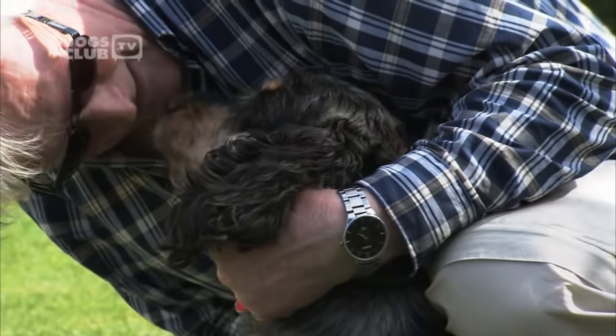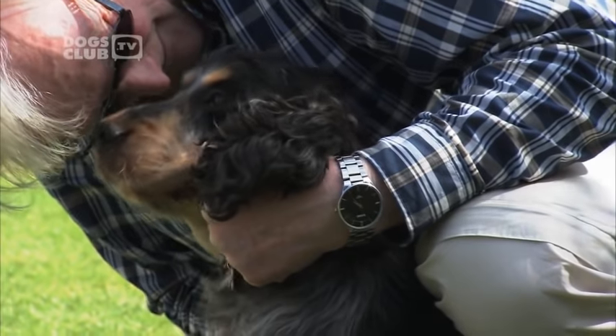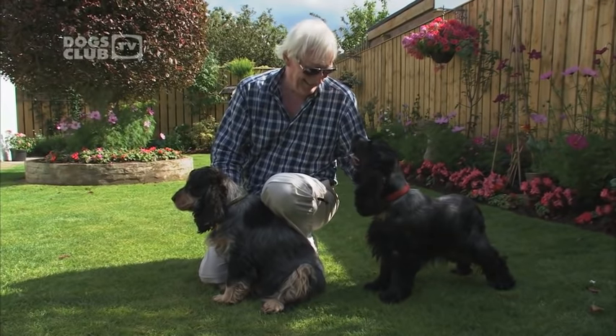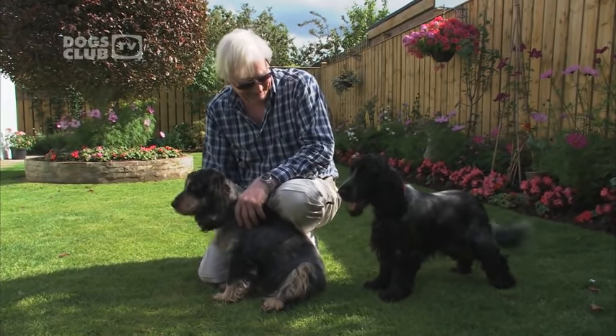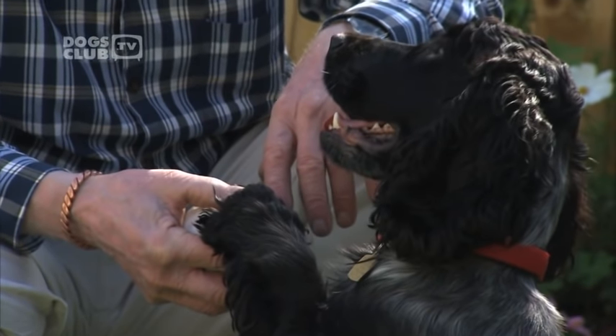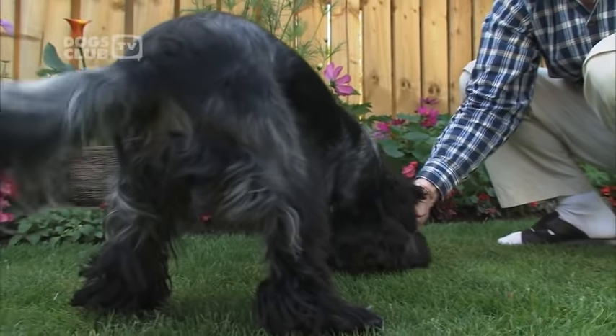The English Cocker Spaniel has a silky coat. This type of dog has short hair on the head, body, and front of the front legs, and longer hair on the ears, front legs, undercarriage, back legs, and tail. The longer hair has a tendency to make tangles, so this coat should be brushed on a regular basis — at least three times a week. When people get an English Cocker puppy, they should be aware that this breed needs to be seen by a professional dog groomer every four to six weeks.